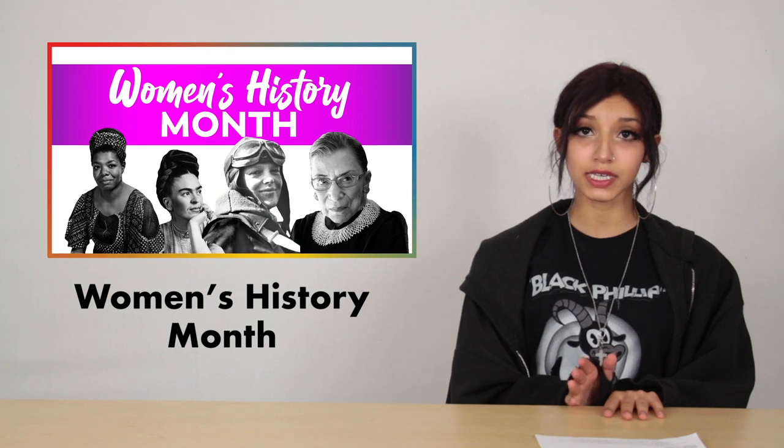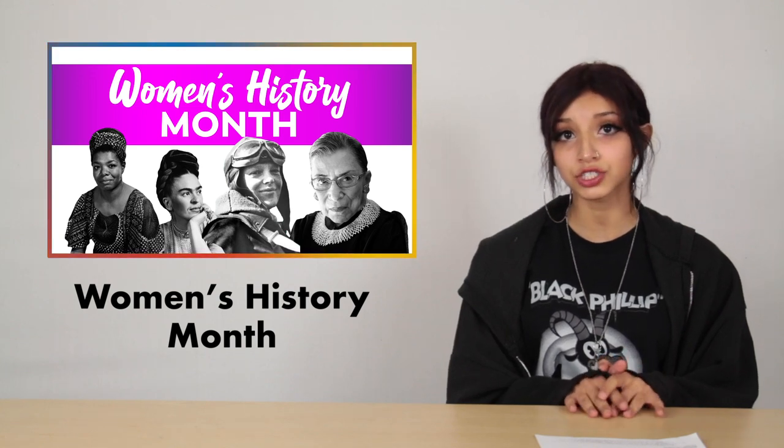Now, as we're approaching the end of Women's History Month, let me give you a quick history lesson. In 1981, President Jimmy Carter declared March 8th as Women's History Week. The following year, Congress passed a resolution establishing it as a national celebration for the entire month.